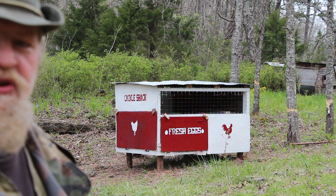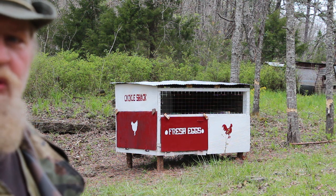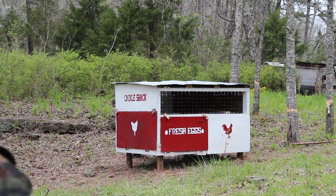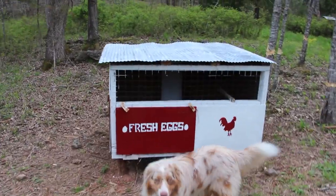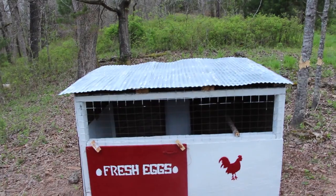Petra did the painting, I did the construction, and I'm gonna turn the camera around and show you the features it's got. Right here on the back side we have ventilation. This is on the east side because the prevailing wind comes from the west.